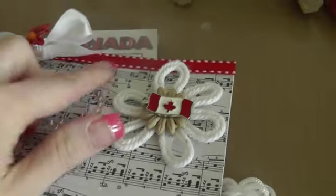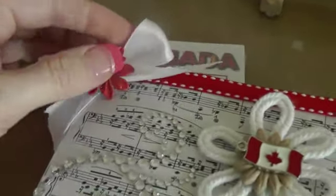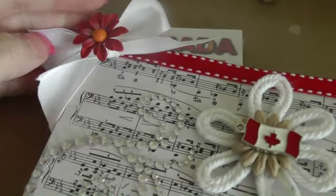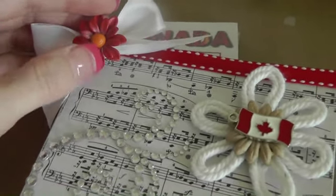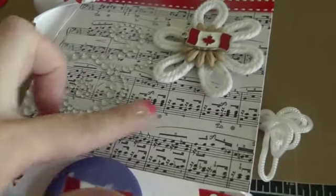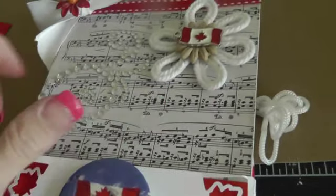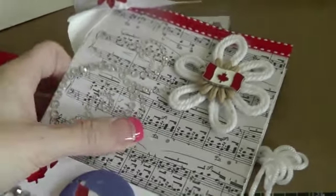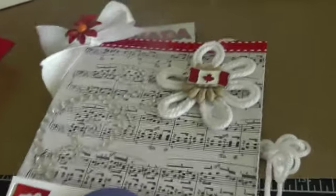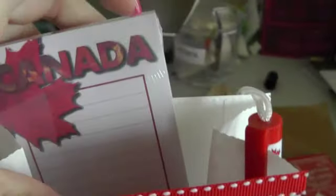Up here I just used some red and white ribbon and made a bow, with some ribbon and a flower from the dollar store. This paper here — I don't remember, I think it's My Mind's Eye, but I can't remember what collection it's from, sorry.